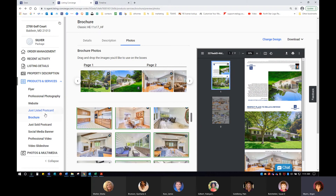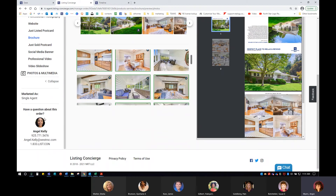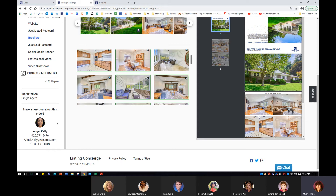Your Listing Concierge coordinator works for Coldwell Banker — they are not an outside source or third party. Listing Concierge is very big on customer service, and they will go above and beyond to help you with anything they can. They will send you a satisfaction survey at the end, and they set the bar very high for making sure everything is exactly the way you want it with anything you push out.